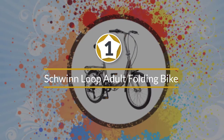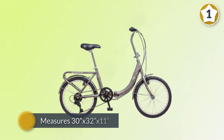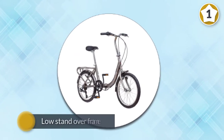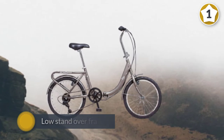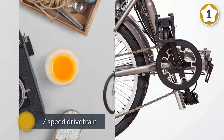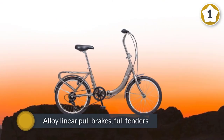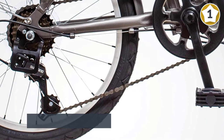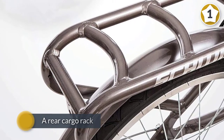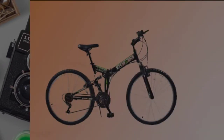Number one: most popular — Schwinn Loop adult folding bike. The Schwinn 20-inch Loop folding bike is ideal for city commuters. When folded up it measures 30 x 32 x 11, so it will take up very little space in your apartment or office. The low standover frame is perfect for quickly and easily getting on and off the bike, and the seven-speed drivetrain allows you to take this bike over hilly terrain. For quick stopping power, the bike has alloy linear pull brakes, full fenders, and a rear cargo rack. The Schwinn Loop includes a nylon storage case for easy carrying and safe storage.